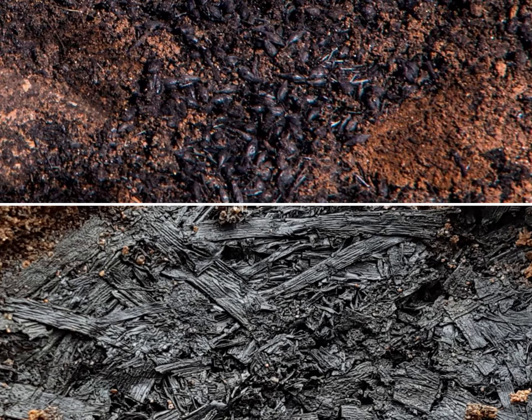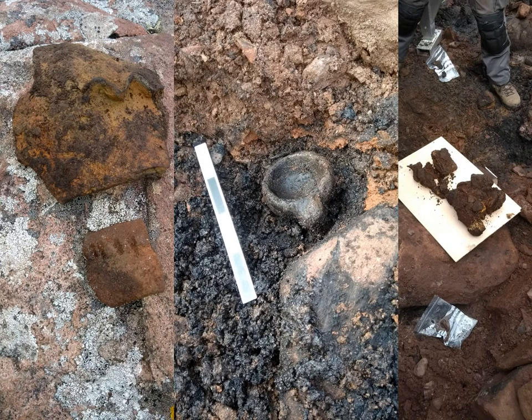Here are some of the things that we found within that charcoal-rich layer: charred grain and charred matting or roofing or partition material, scattered all over the area. Within that deposit we also began to find pieces of pottery, pieces of stone lamp, and also some ironwork.